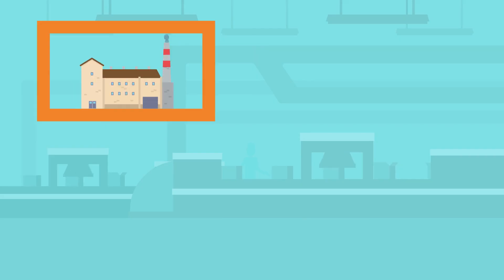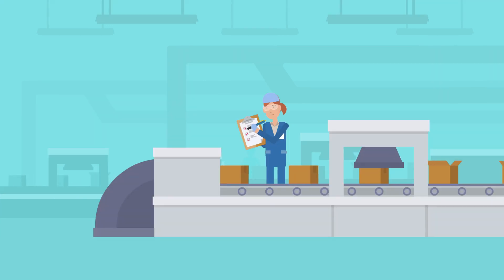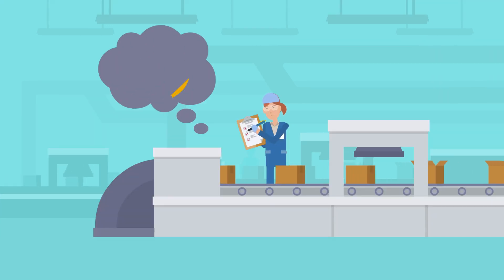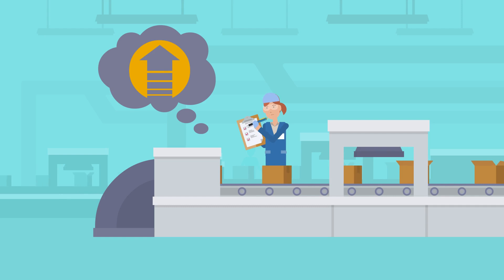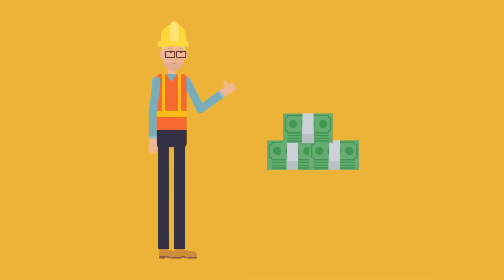Consistency. System consistency across growing or multiple facilities is a huge challenge. Upgrading across those facilities helps with supportability and maintenance. It also helps avoid the additional costs incurred when programming older environments alongside new environments.